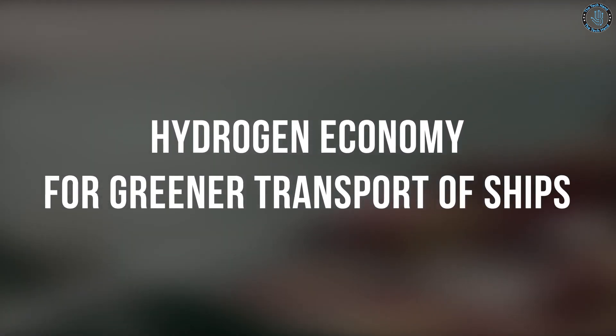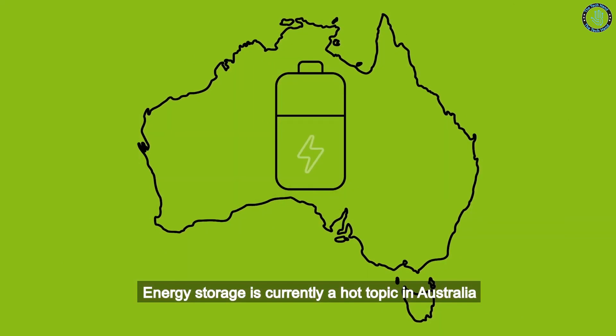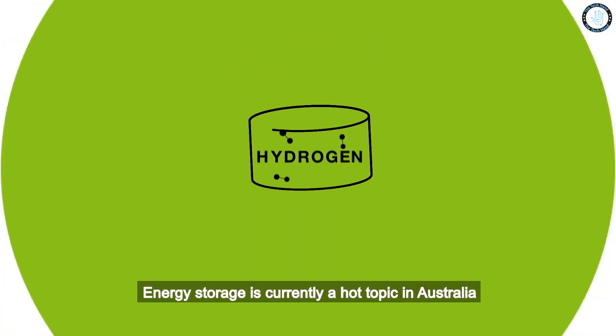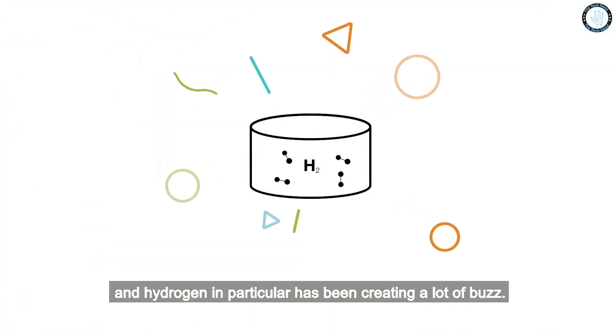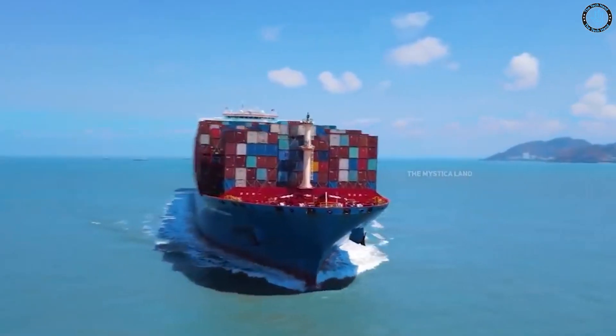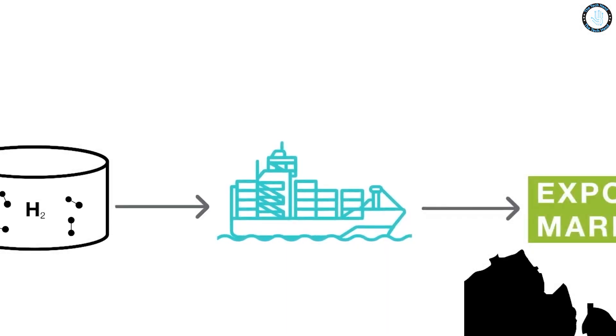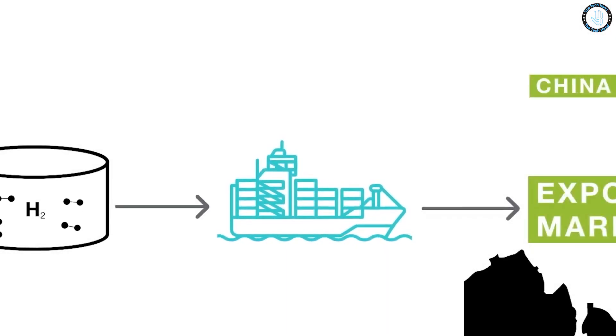The hydrogen economy envisions the use of hydrogen as a primary energy source to power vehicles, buildings, and other forms of transportation, including ships. The use of hydrogen in shipping has the potential to greatly reduce the environmental impact of the industry, as hydrogen fuel cells produce only water as a byproduct.